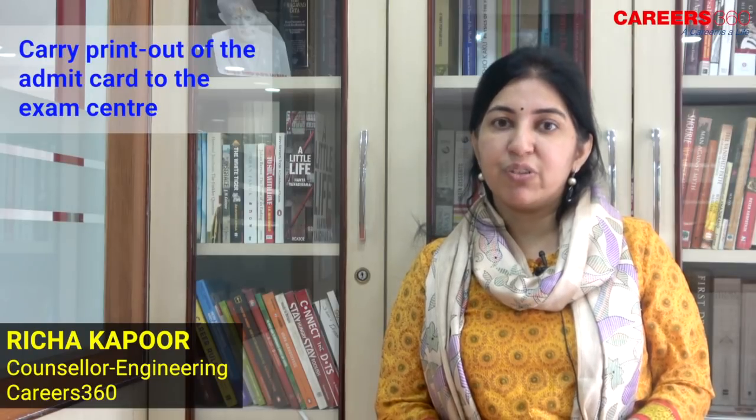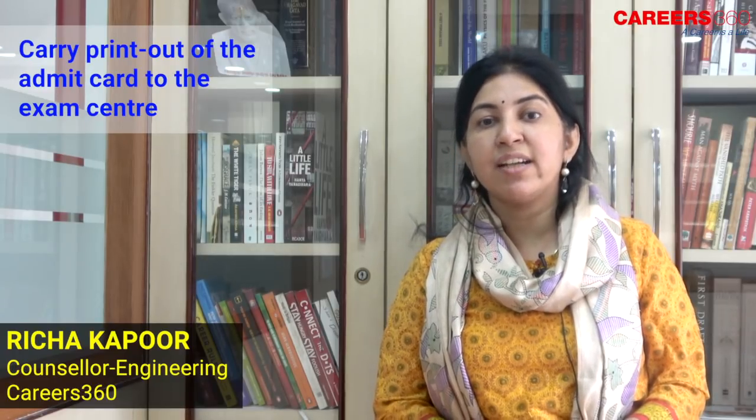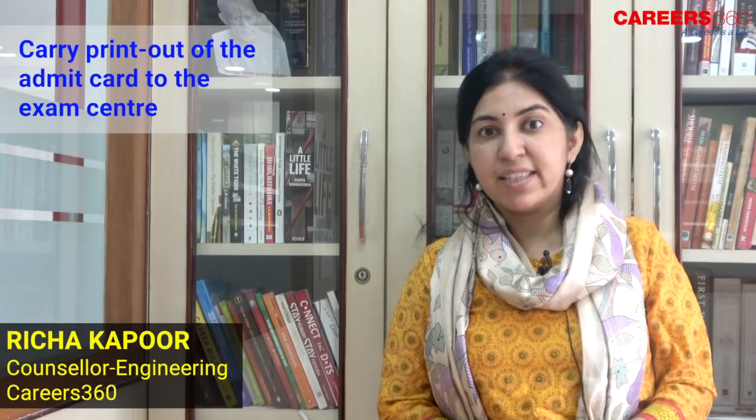Dear friends, now that JEE Advanced is around the corner, Careers360 brings to you certain important tips which you need to keep in mind. Most important is your admit card. Please take the printout of your admit card to the examination center, as it is very important that you carry it with you.